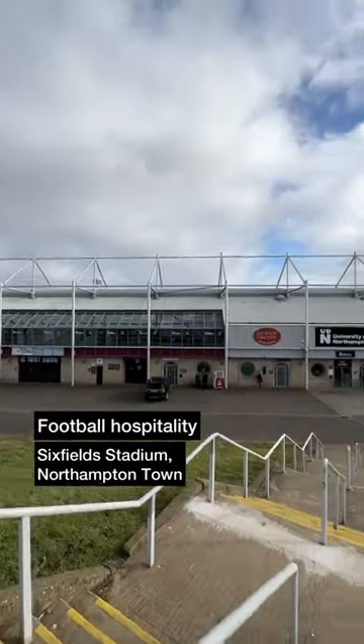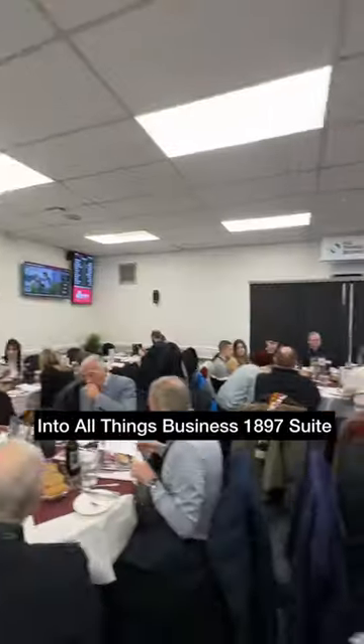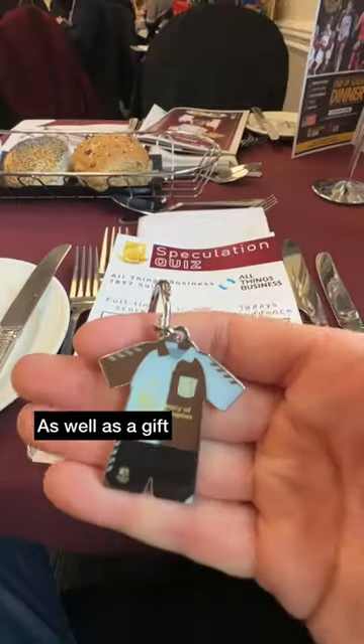We tried some Northampton Town hospitality and here's how we got on. Arrived at the home of the Cobblers, then picked up our tickets and made our way to the All Things Business 1897 suite. Shown to our table, waiting for us was a lanyard and programme, as well as a gift.